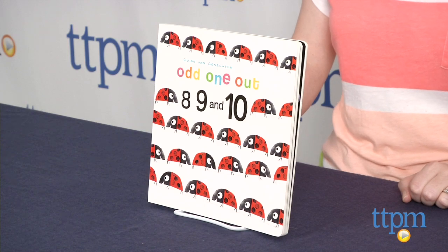Hi, I'm Laurie from TTPN, and this is Odd One Out 8, 9, and 10, an 18-page board book about counting, published by Clavis Books.